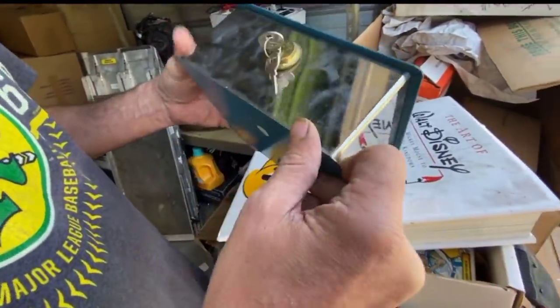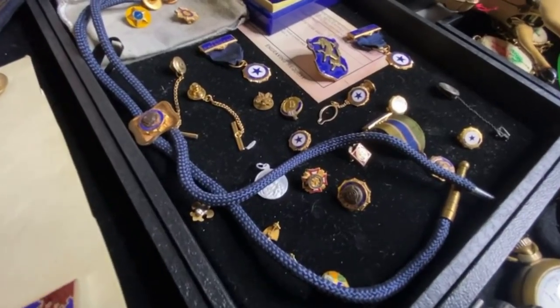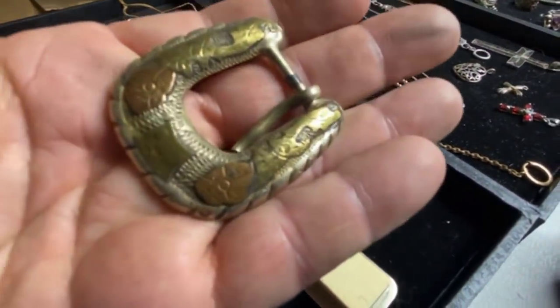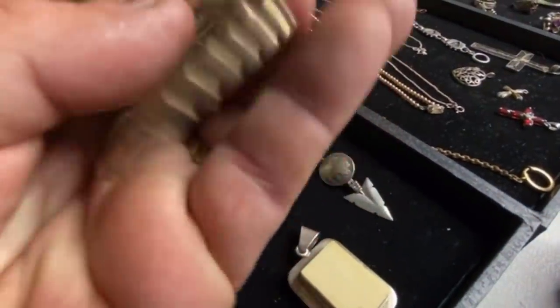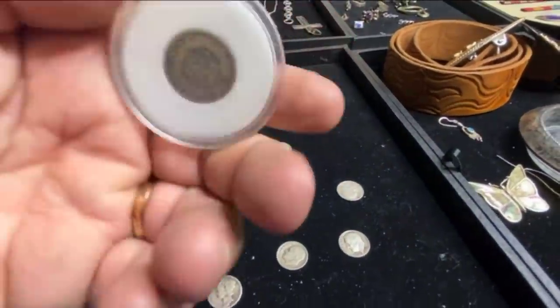Check out this box. It's got the key to everything. These things average like 15 plus bucks a piece. American Legion. Look at this right here — 18 karat gold over sterling silver. Got this 1863 Indian head penny.